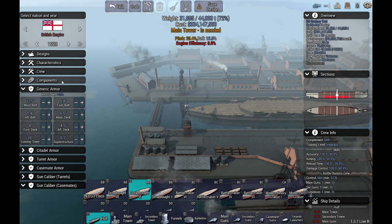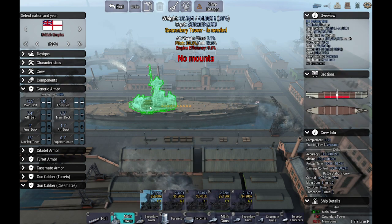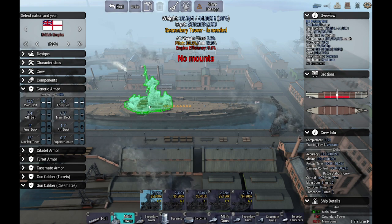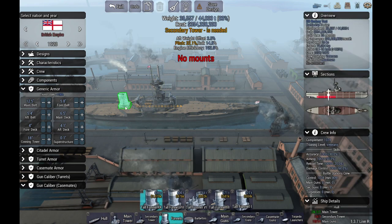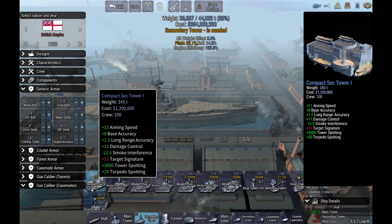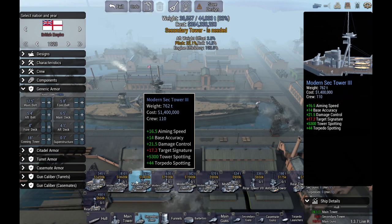In actual truth, British capital ships at this point had given up on the conning tower, but the game doesn't like that, so we'll just have to put up with it. The ship was designed to be the best available, so it had the best main tower available at the time. Going to first funnel — notice we've got engine efficiency 192%, which basically matches what we're talking about with the Rodney. What we're looking for here is highest aiming speed and base accuracy, because that's what we would have had.